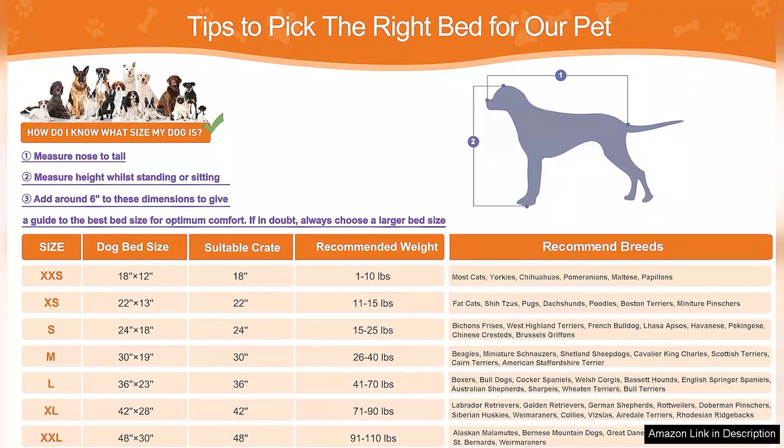In summary, the POC Blue Deluxe washable dog bed is an excellent investment for pet owners looking for a high-quality, comfortable, and easy-to-maintain bed for their larger dogs. My furry friend loves it and I appreciate the thoughtful design elements. Highly recommended for anyone in search of a reliable dog bed.